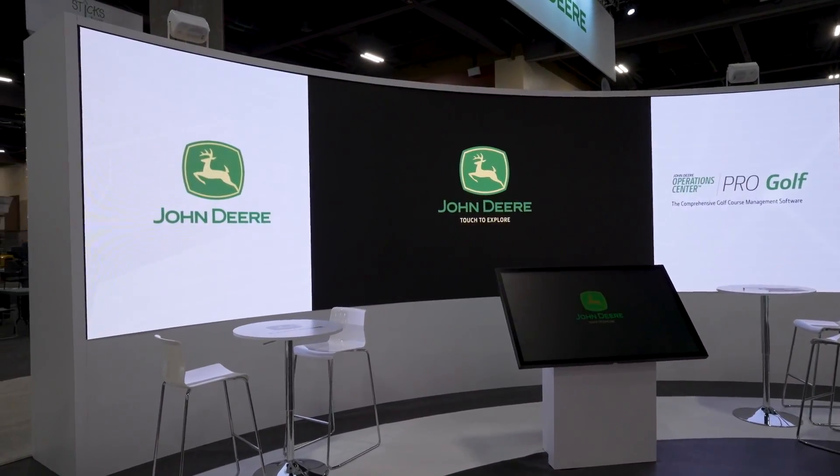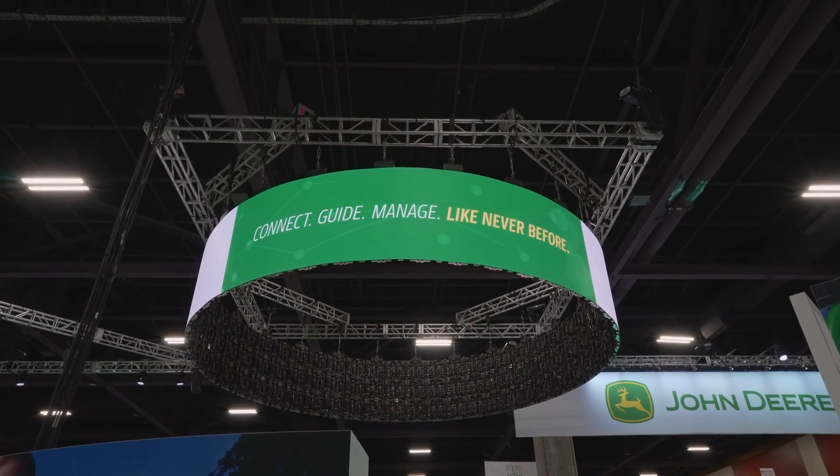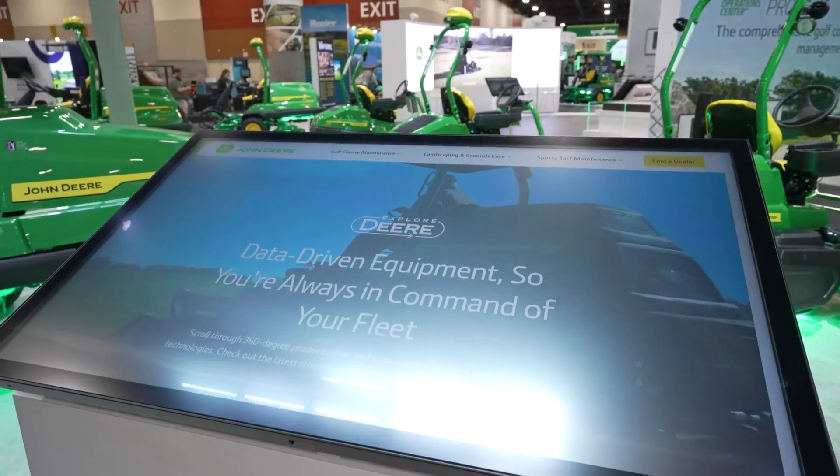This year we continue on our precision turf strategy, which falls into three themes of connect, guide, and manage. We continue to offer connectivity on our equipment using the JDLink R modem to bring data into John Deere Operations Center, connecting our users with the data from their machines.